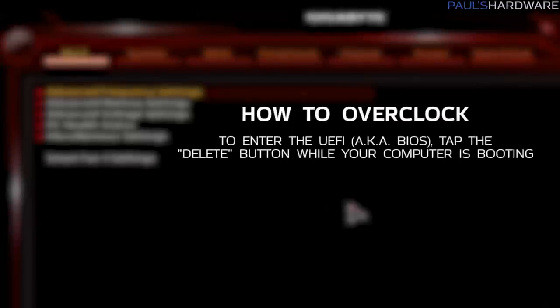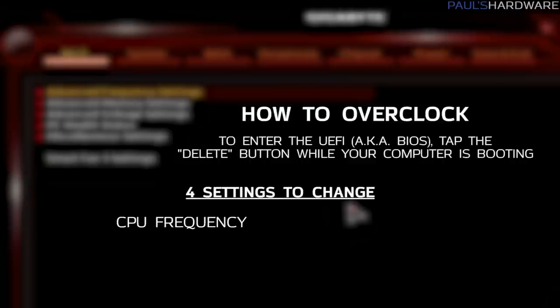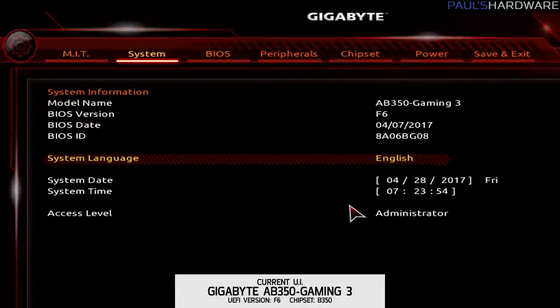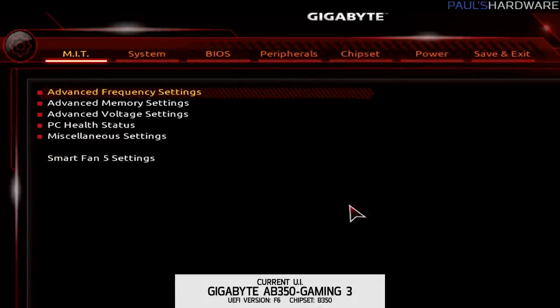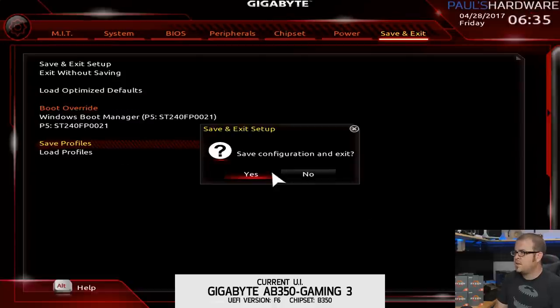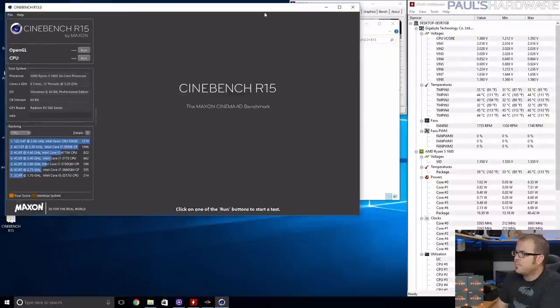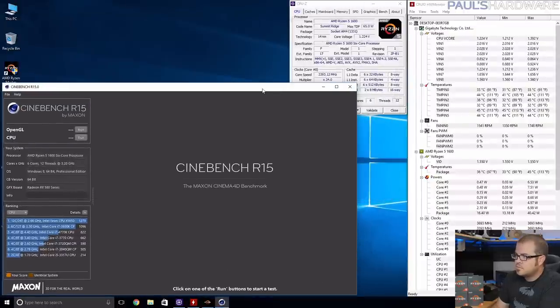And now let's overclock. The four main parameters you're going to want to change when overclocking are CPU Frequency, CPU Voltage, Memory Frequency, and Memory Voltage. You should be able to adjust all of these in the UEFI BIOS of any decent B350 or X370 motherboard. After you change the settings, hit F10 to save and exit, boot into Windows, load up CPU-Z and Hardware Monitor, and then run Cinebench.